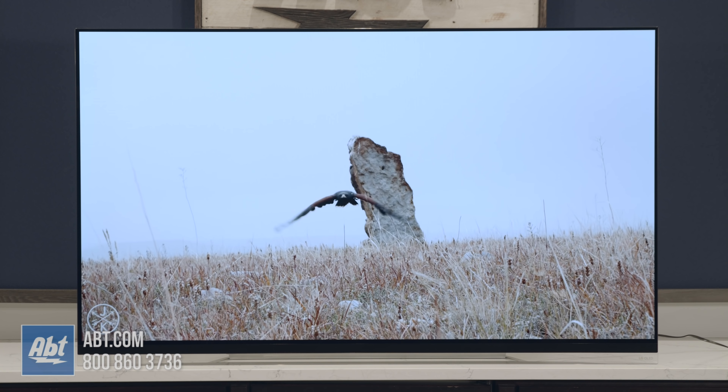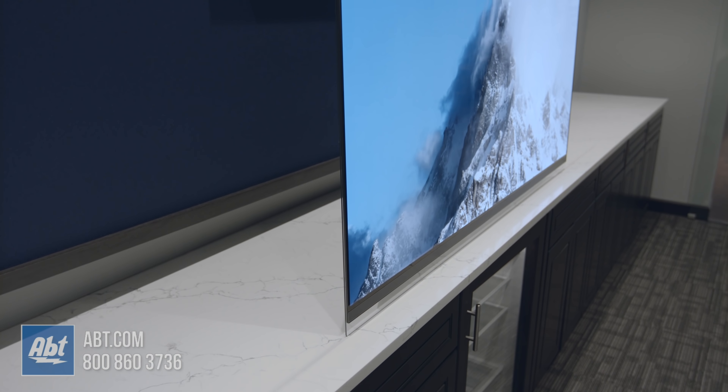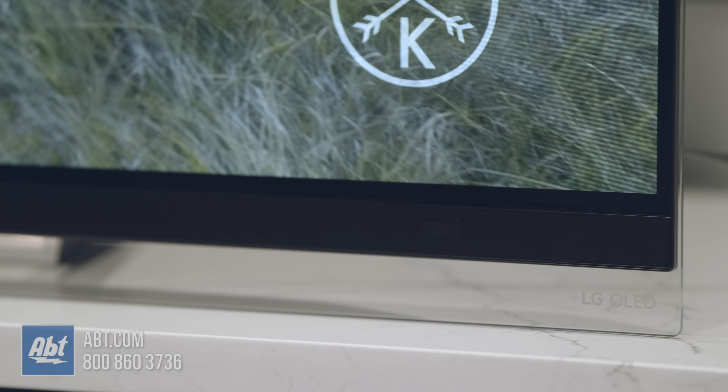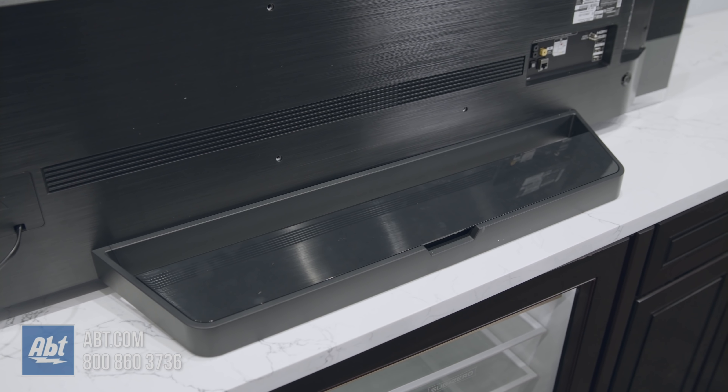LG's done a terrific job with the aesthetics of this TV. It's got their picture-on-glass design, which keeps the TV razor thin and looks absolutely beautiful. A subtle change they made on this year's E-Series, which I think looks great, is they extended the design all the way down so it just looks like one large pane of glass from top to bottom. The pedestal now, along with the inputs, are all hidden behind it on the back.